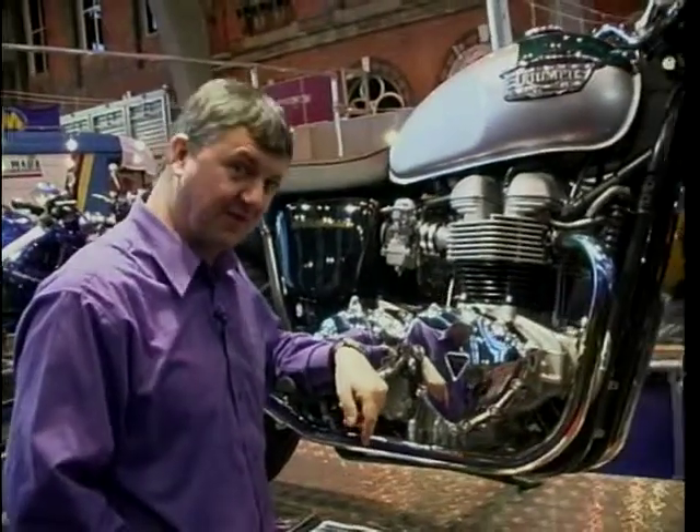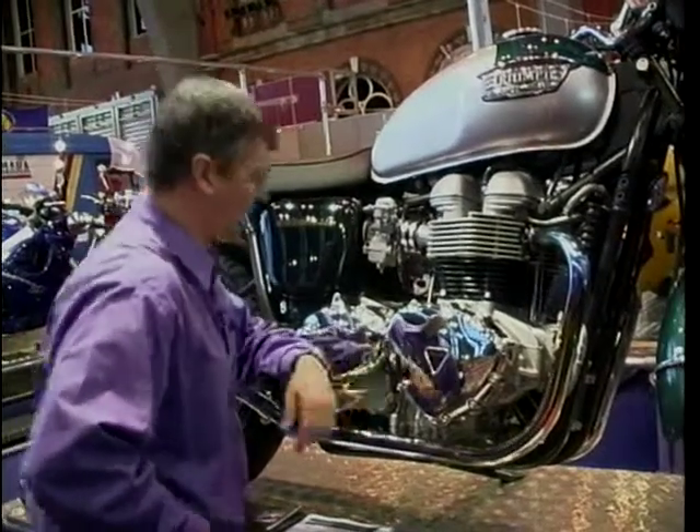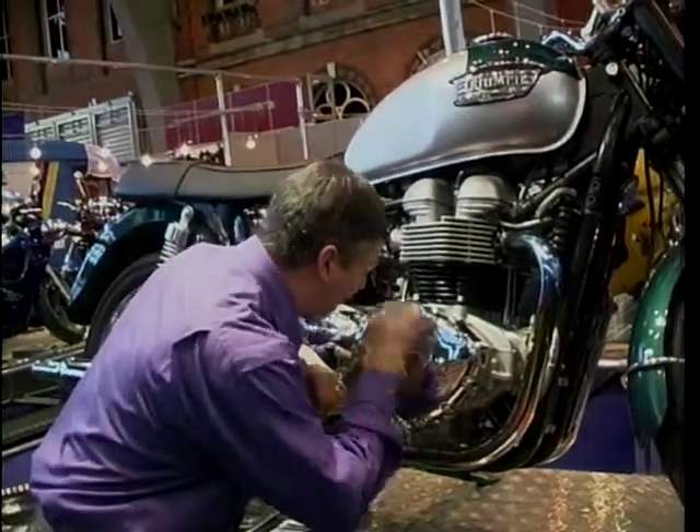I remember when they were first out — not because I'm far too young. Paul probably does, Geoff certainly does. It's gorgeous, with a load of chrome.